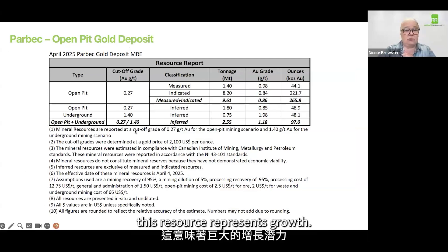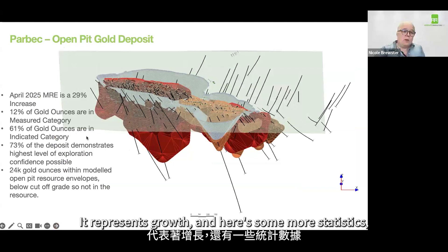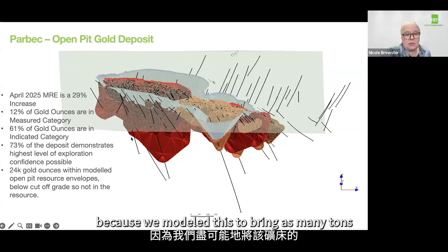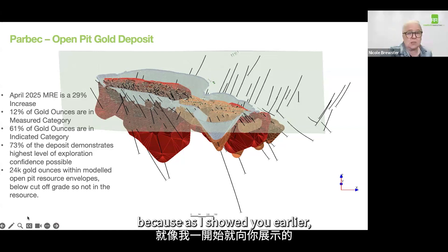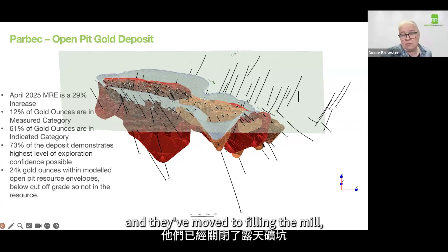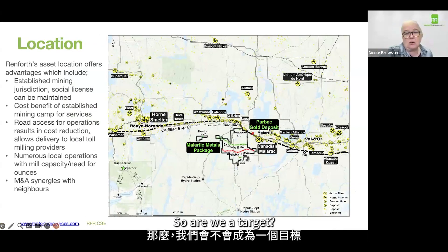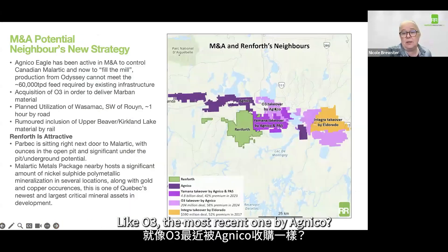This resource represents growth. There's the open pit and the mineralized domains below it — the open pit's in gray here. It also represents a significant amount of tonnage because we modeled this to bring as many tons as we could into the deposit. As I showed you earlier, we are sitting next door to Canadian Malartic. They've moved to filling the mill — they've shut down their open pit, moved underground, and they need tonnage. So are we a target? Are we an acquisition takeover target like O3, the most recent one by Agnico?